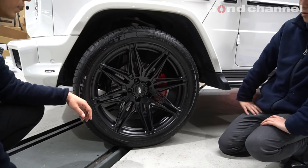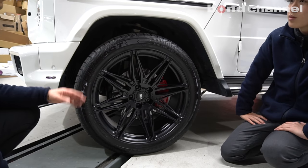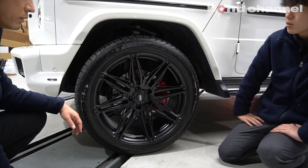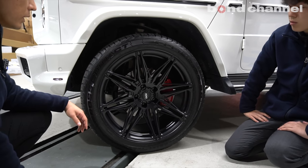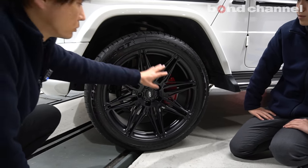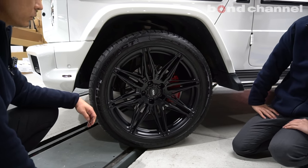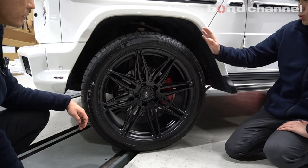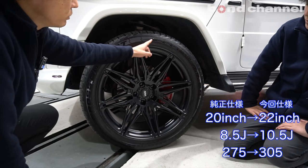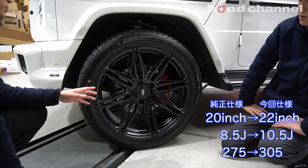ほぼ変わらない、わずか0.4キロの差ですよね。2インチアップしてるにも関わらず、タイヤも太くなってるにも関わらず、わずか0.4キロの差ですので、いかにこのフローフォーミングが軽く作られてるかっていう証明になるかなと思います。タイヤサイズも305ですよね、普通295/40/22なんですけど、4クっぽさをちょっと出したかったので。